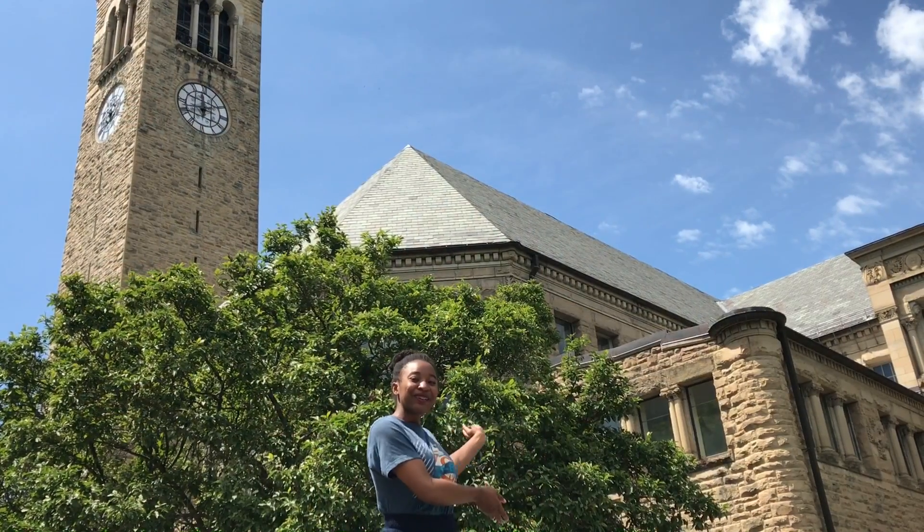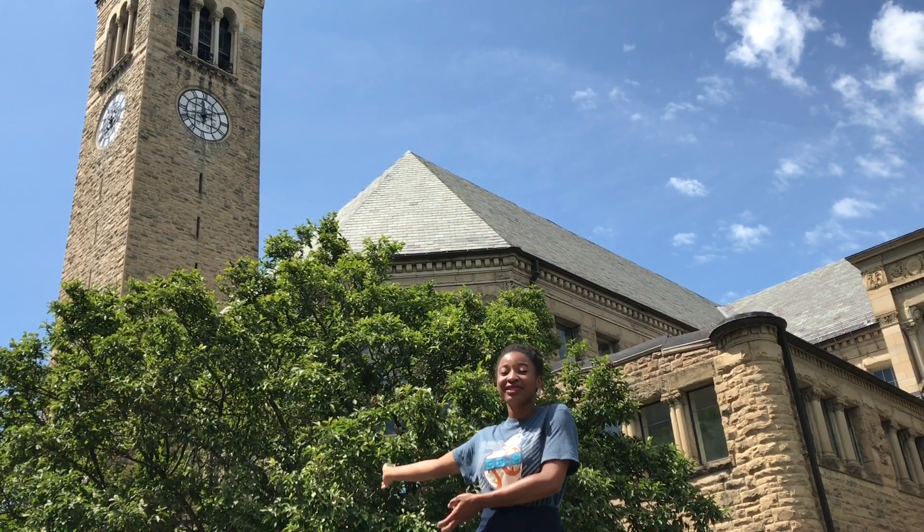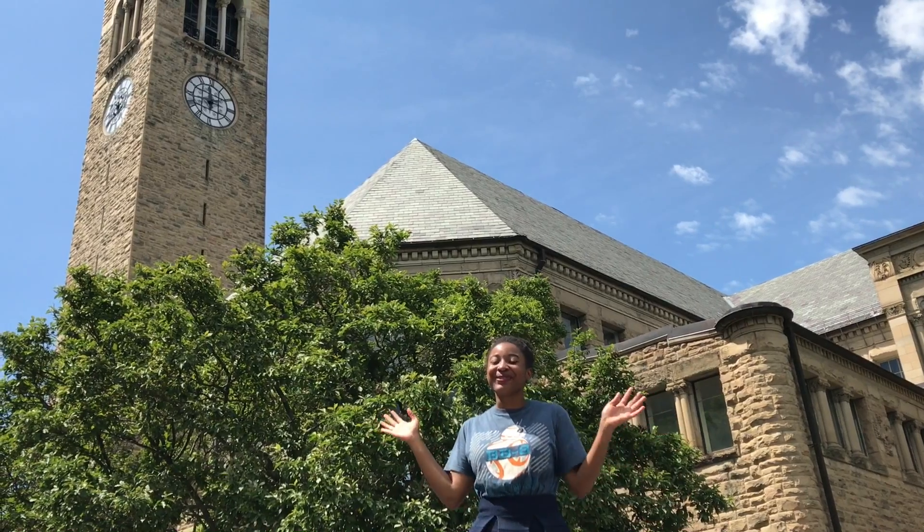This is the library where I go after classes, and right next door is the clock tower where you can go up all 161 steps and request a song. I usually prefer to request Disney music.